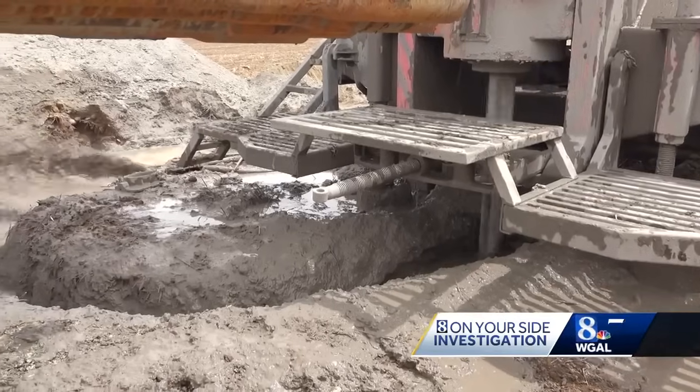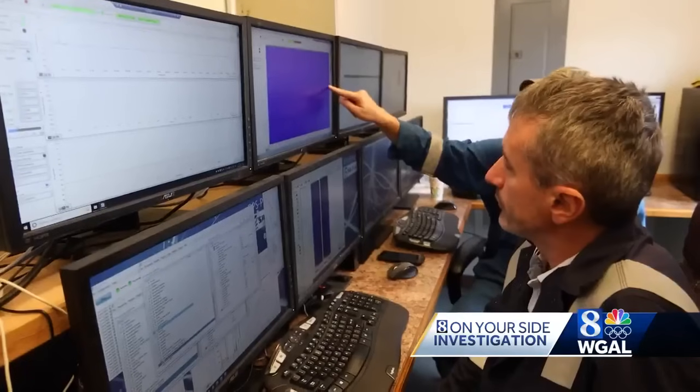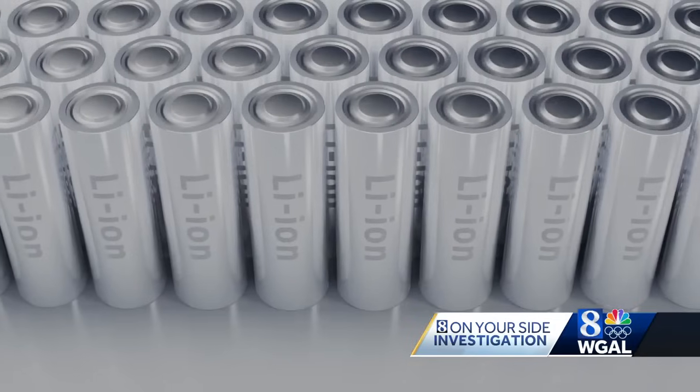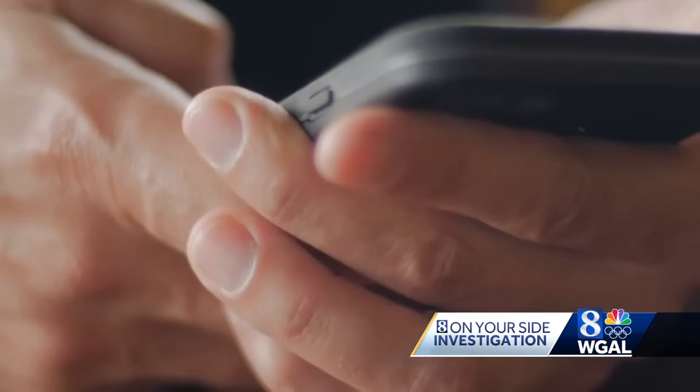"We were astonished at the amount of lithium that we found." According to his analysis, the wastewater from wells in Pennsylvania alone would supply up to 40% of the U.S. need. Lithium is used in everything from electric cars to smartphones.